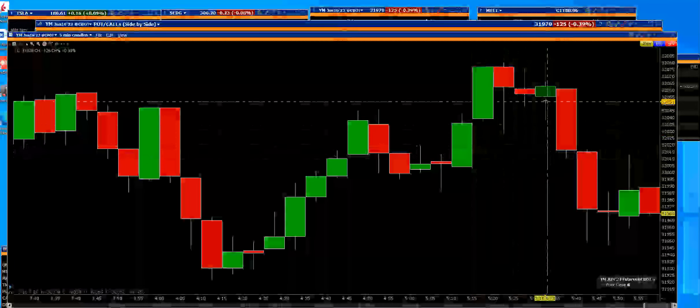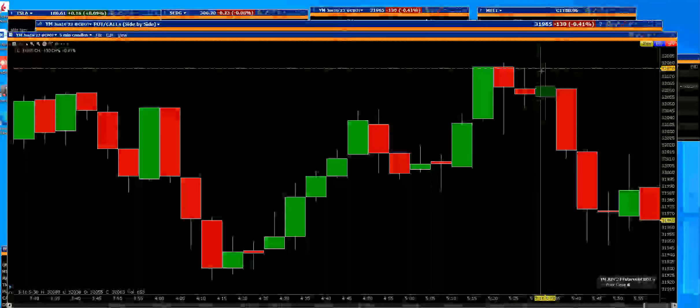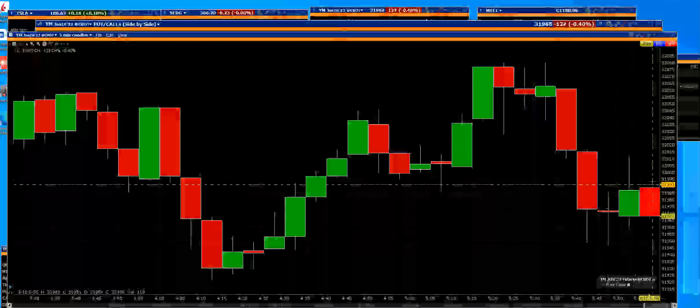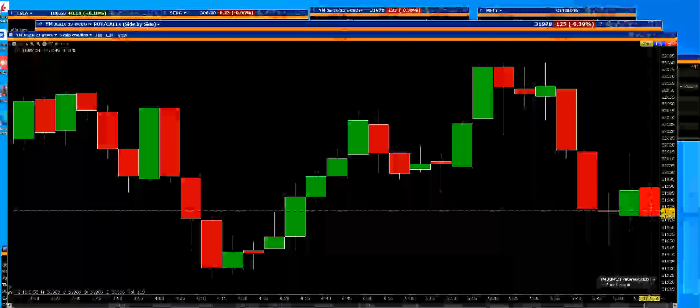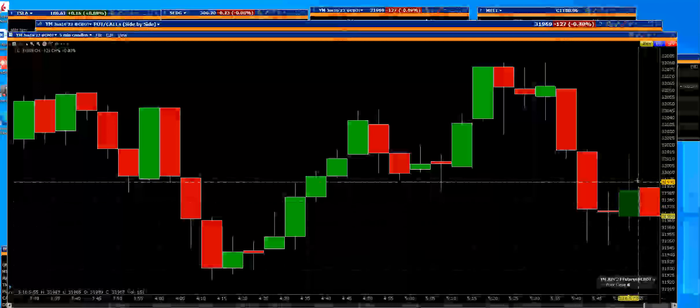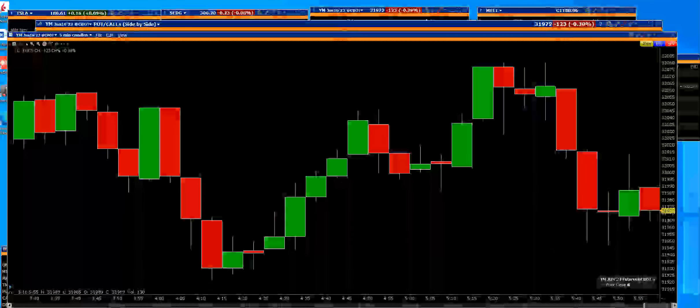With the YM, that big Dow futures, we can see how they fell off of that cliff. We can see right here — and these are five-minute bars — down 126. As we start our trading day,